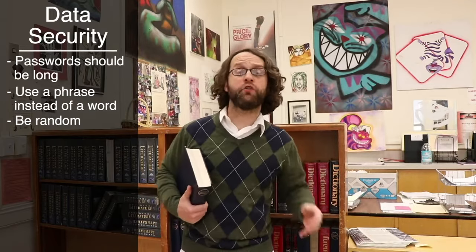It doesn't do you much good to lock your computer if your password is on a post-it note on or around your computer. Speaking of passwords, let's talk best practices. Current guidelines suggest that passwords should be long — like 15 to 20 characters. You can make this easier by using an entire phrase rather than just a word and a number. But even still, be random: misspell a word, capitalize random letters, trade out letters for symbols or numbers.